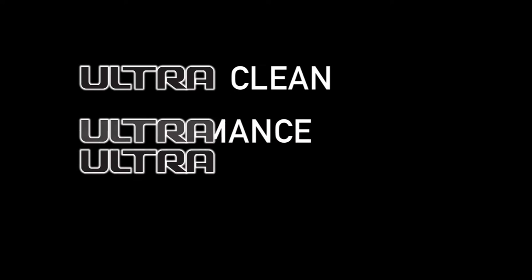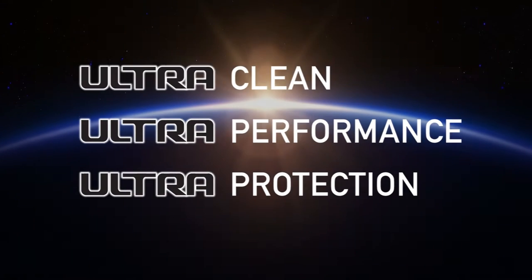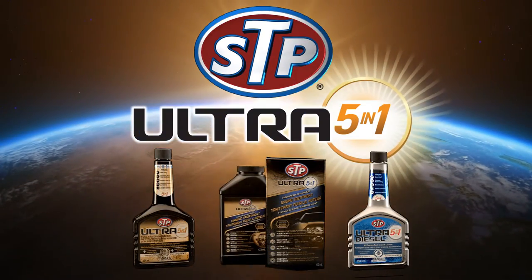Ultra Clean. Ultra Performance. Ultra Protection. STP's most advanced formulas yet. Introducing STP Ultra 5-in-1 family of products.